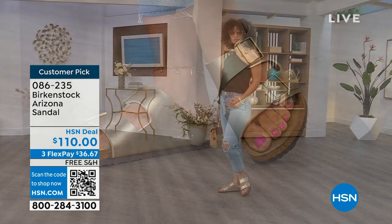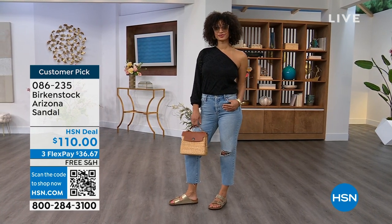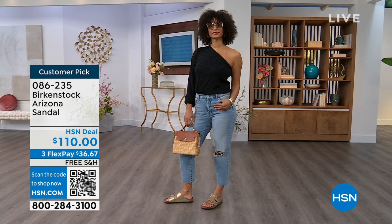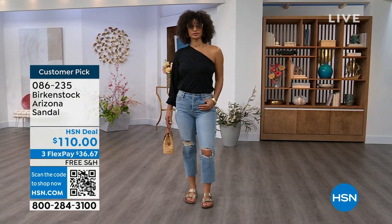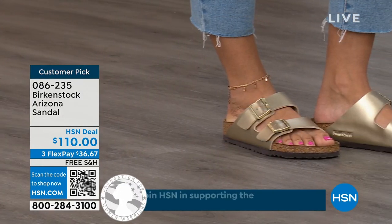For somebody who already has the Arizona and this is their style — you recognize there are lots of other styles of Birkenstocks, but this is where you feel comfortable. Then it's just a matter of color options, and there are truly endless color options from Birkenstock. We're showing you a lot of neutrals here, and then you also have that little pop of gold. This is that iconic shoe.